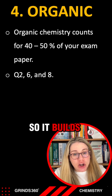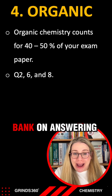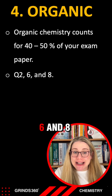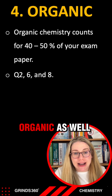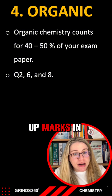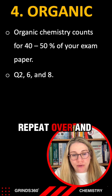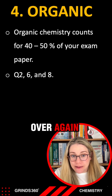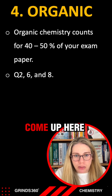It builds up very quickly. My recommendation for students is bank on answering questions two, six, and eight. And if you're really lucky, there might be extra questions for organic as well. You pick up marks in organic chemistry incredibly quickly and the questions repeat over and over again. Once you do your past exam questions, you'll have seen every combination of questions that can possibly come up.